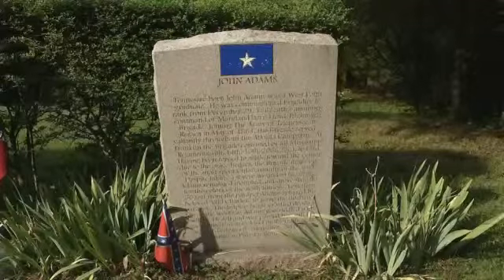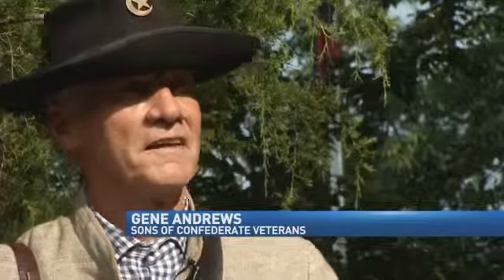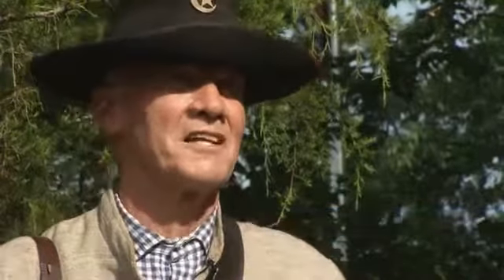My great-great-grandfather served in John Adams' brigade right there in the 50th Tennessee Infantry. He was here on the field at Franklin, and I think that's the least we could do. The sacrifice that they made, this is the least we could do to honor those men that made that sacrifice to try to win our Southern independence. And though this flag will no longer fly, these groups hope to have it back for the 150-year anniversary of the Battle of Franklin this November.